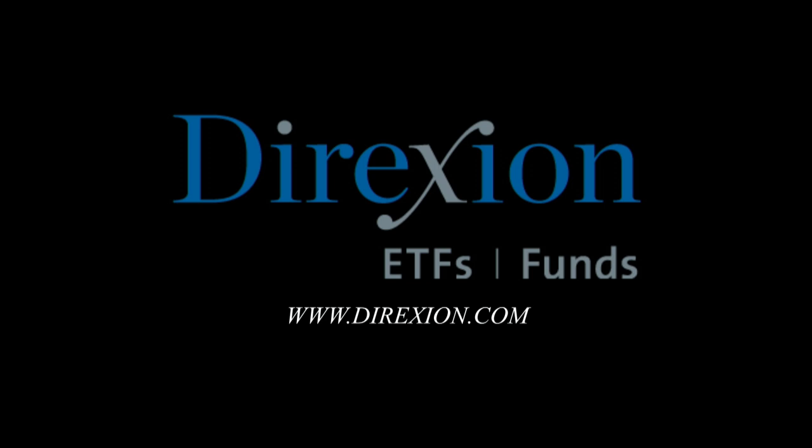This portion of the Tiger Technician's Hour is brought to you by Direxion's Daily Leveraged and Inverse ETFs. Whether you're a bull or a bear, you choose the direction. Visit Direxion.com. Investing in the funds involves significant risk and should only be utilized by investors who understand the impact of leverage and actively monitor their portfolio. They are not designed to track the underlying index or security for more than a day. Before investing, carefully consider a fund's investment objective, risks, charges, and expenses contained in the prospectus available at Direxion.com. Read carefully. Distributor Forsythe Fund Services, LLC.